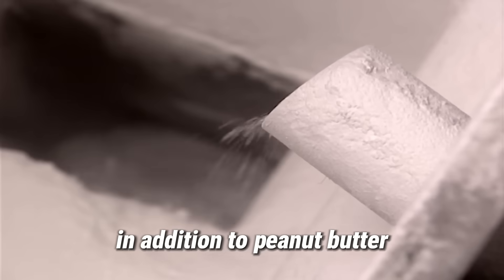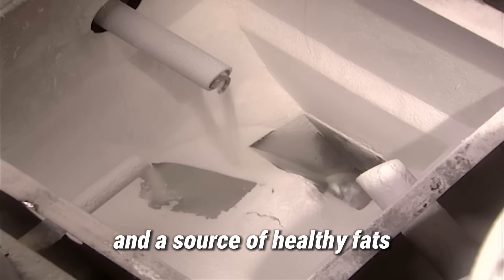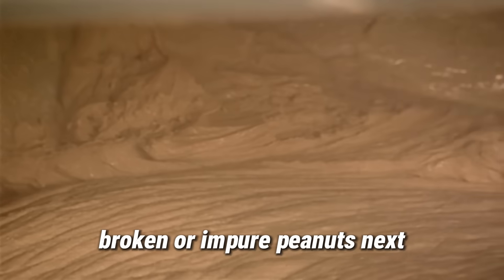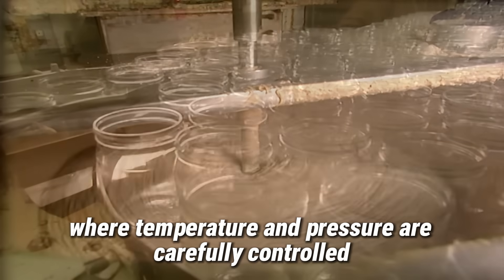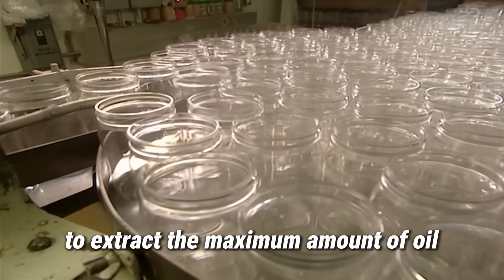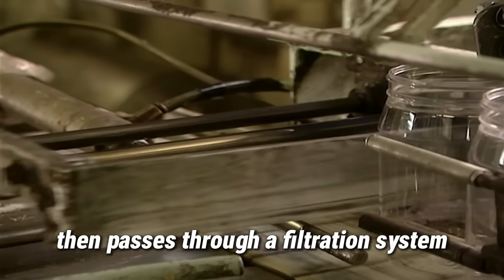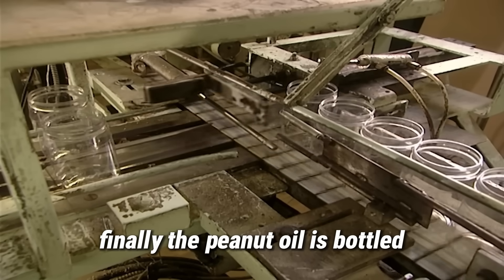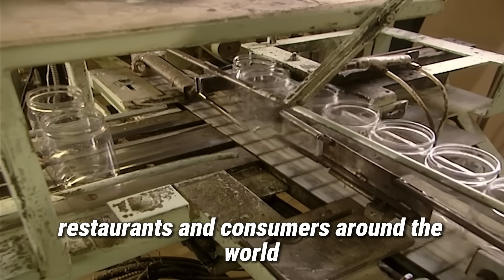In addition to peanut butter, peanuts are also pressed to produce cooking oil, a popular ingredient in cuisine and a source of healthy fats. The process begins with screening to remove shriveled, broken, or impure peanuts. Next, the peanuts are finely ground and fed into pressing chambers, where temperature and pressure are carefully controlled to extract the maximum amount of oil. The extracted oil then passes through a filtration system to remove impurities and ensure high purity. Finally, the peanut oil is bottled, labeled, and distributed to supermarkets, restaurants, and consumers around the world.